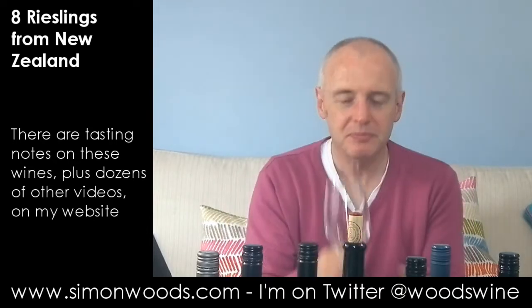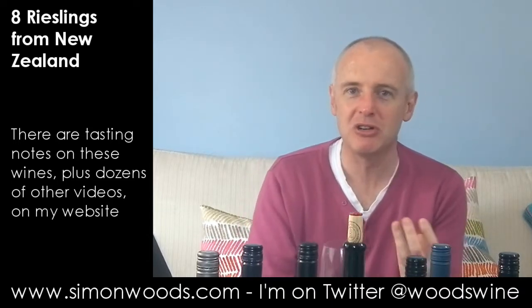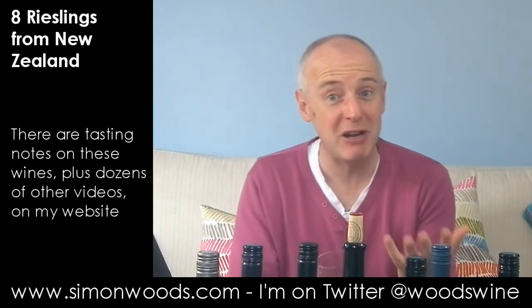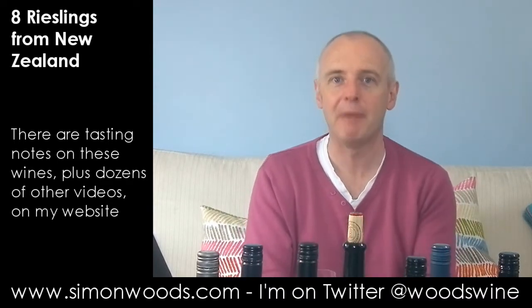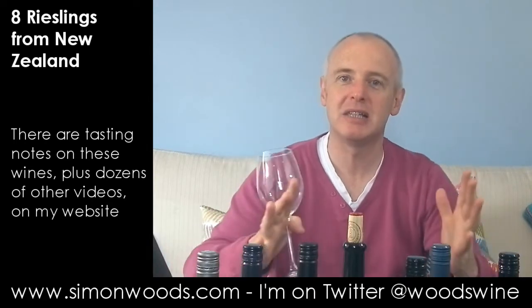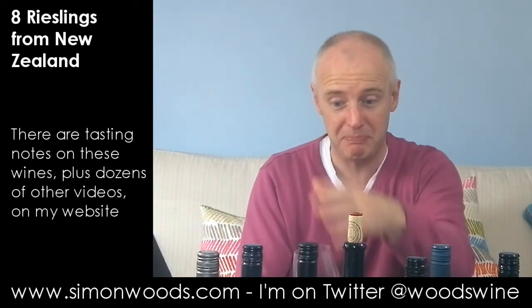I gave it quite a bit of swirling because every time I swirled, more things came out — a toasty character, in the way that Hunter River Riesling (which was Semillon) developed this lime and toast character. Completely different grape but a very similar character here — this pure pithiness, nectarine and peach mixed in with citrus, but with mineral, acidity, and a real sense of place coming through. Very nice wine, my favourite so far, though the previous two were pretty good too.